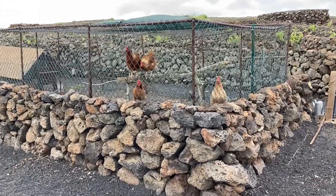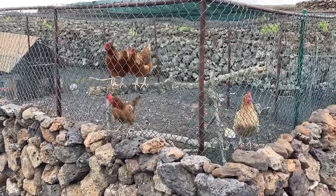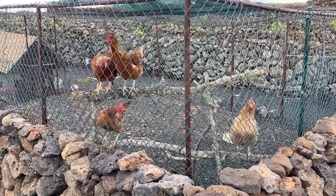And here are the girls — very productive they are as well. We had four eggs from them this morning.